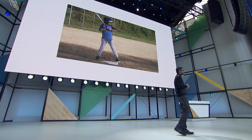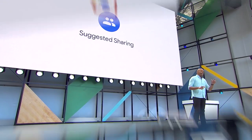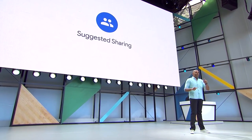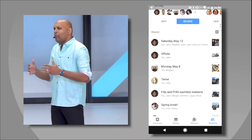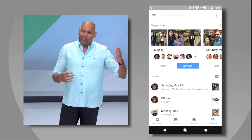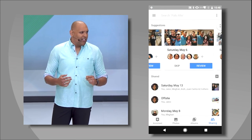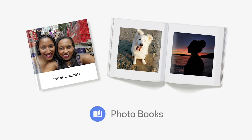What Google Photos does do very well from this keynote are the enhanced forms of sharing. The ability to create folders you can invite people to that auto-populate based on facial recognition is just plain cool, and it makes family sharing entirely effortless. Plus, if you find yourself with a collection of photos you love, you can now order a photo book straight from Google Photos.